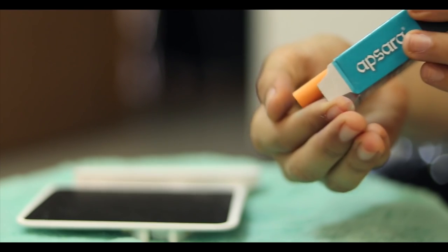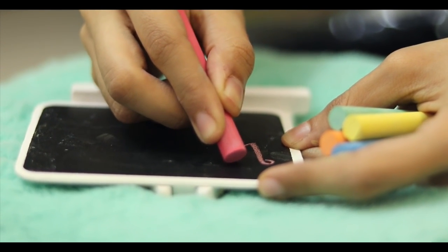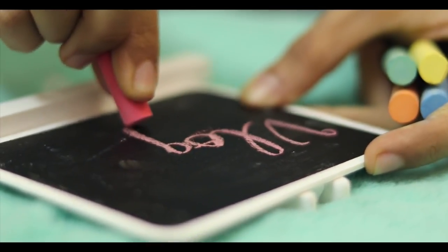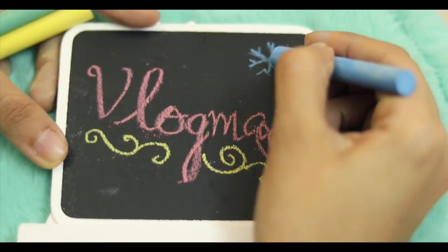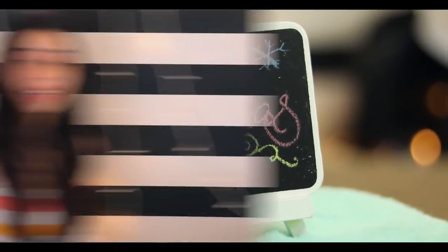The next thing I bought is this whole set of painting tools. I see Bob Ross use these kinds of tools and I have never used them — I use poster colors and watercolors. But since this was only for 110 rupees, I thought it's worth a shot.